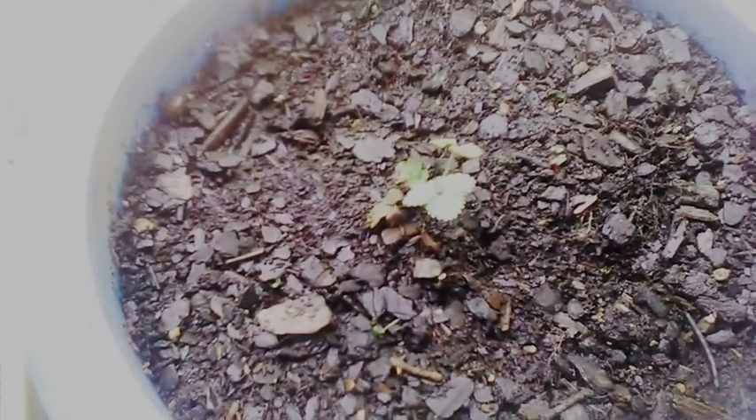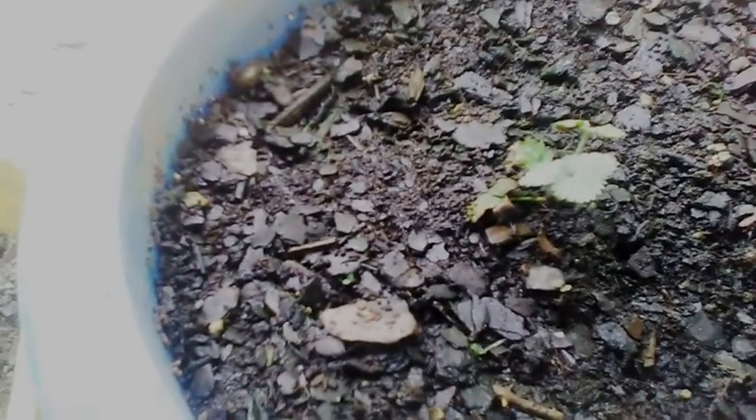This is July the 21st, 2019, Zone 6 in Southern Illinois. Here is an update on the strawberry. This is the only one that survived, but I just wanted to take a picture and update everybody on how it's going right now. It doesn't seem to be growing very fast. Hopefully it does. We've had a lot of heat.